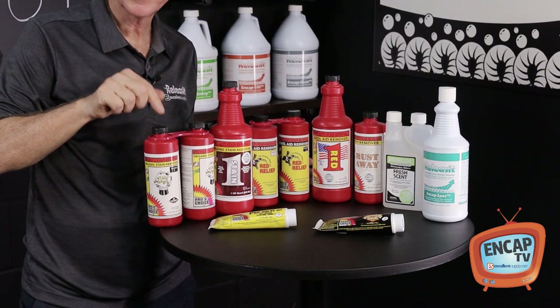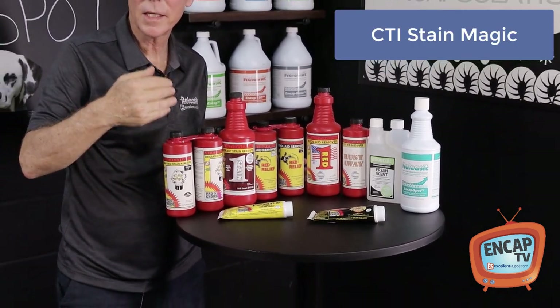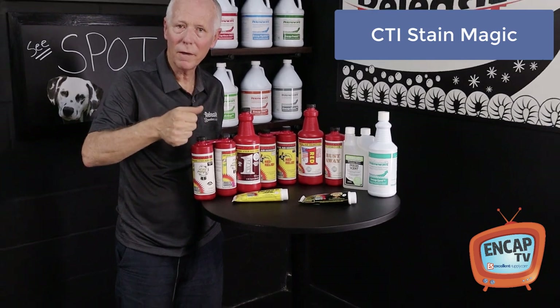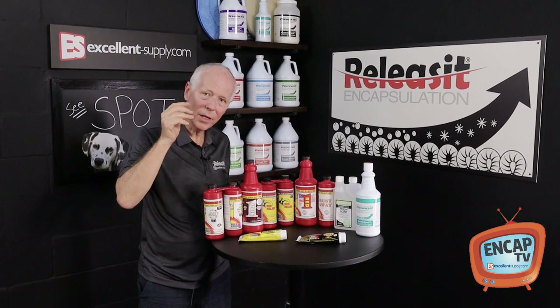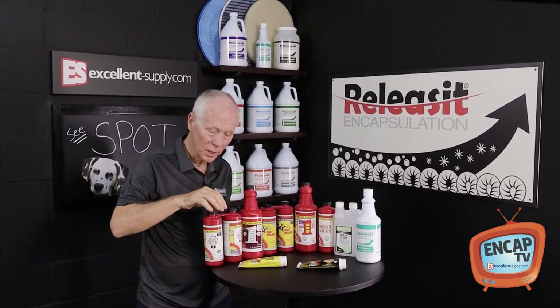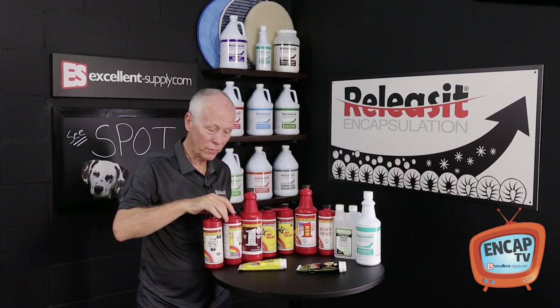Starting with Stain Magic. Stain Magic is great for organic types of spots and stains — so coffee, wine, berries, fruit, grass, you name it. Anything that's organic in nature, Stain Magic is phenomenal for.